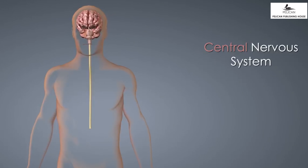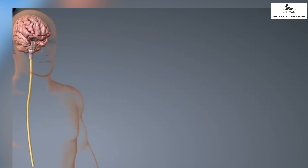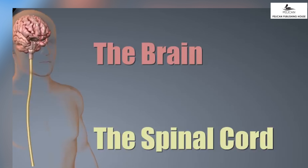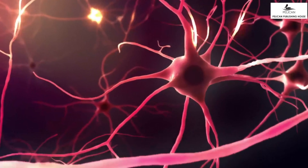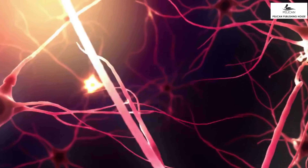The nervous system is divided into two parts: the central nervous system or the CNS, and the peripheral nervous system, that is the PNS. The central nervous system consists of the brain and the spinal cord, and the PNS or the peripheral nervous system consists of the nerve networks. Now let us learn in detail what is the central nervous system.